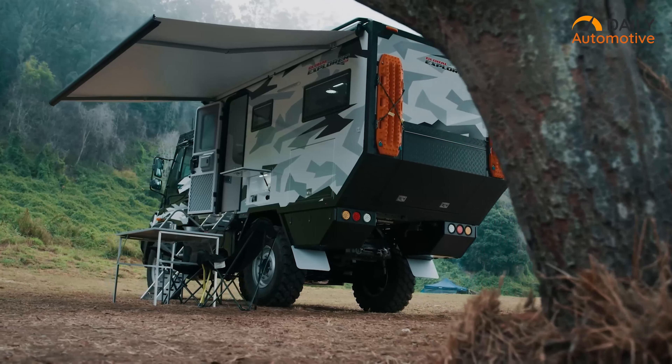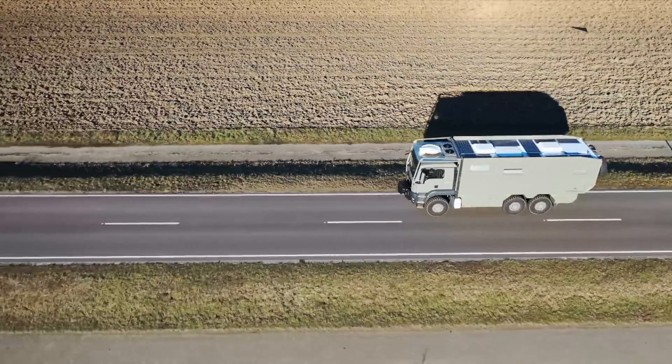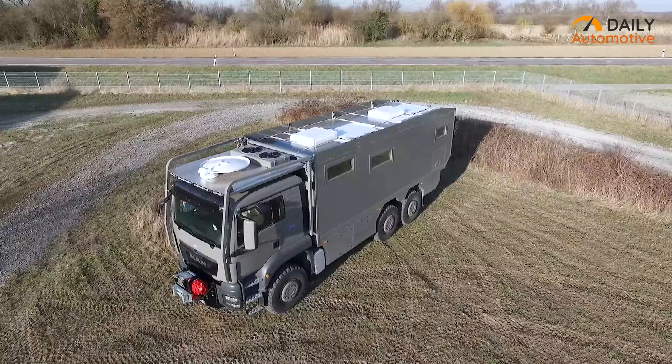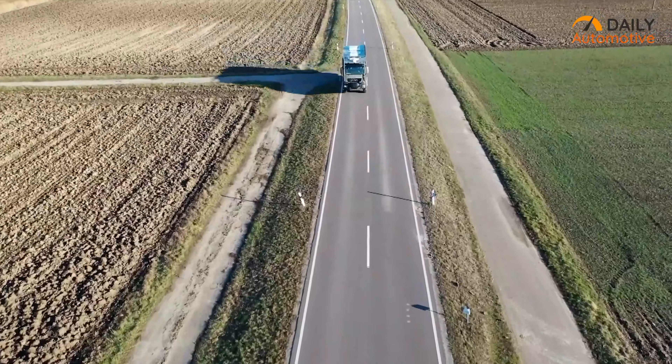Up next, we have the Unicat IN 72H, a true off-road icon that's ready to tackle the great outdoors like a champ. Imagine a vehicle that's not just your ride — it's your fortress against the elements. This expedition vehicle is your trusty steed through the wild unknown, equipped with a powerhouse engine, a suspension system that soaks up obstacles like a sponge, and off-road tires that are hungrier for adventure than you are. Brace yourselves, adventurers, as we unveil the Unicat IN 72H and open the door to a world of off-road possibilities.